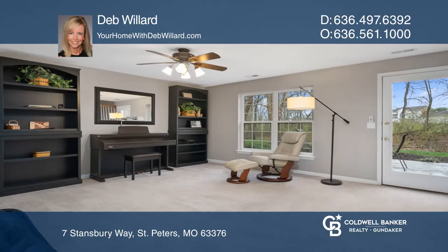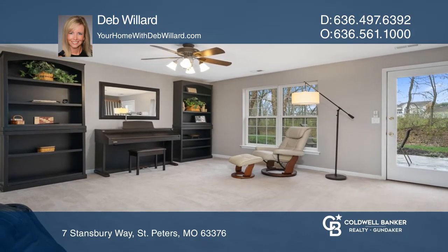The vaulted master suite has a walk-in closet, separate soaking tub, shower, double sinks, and linen closet.